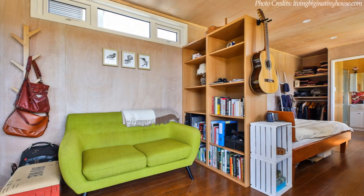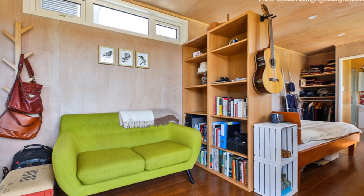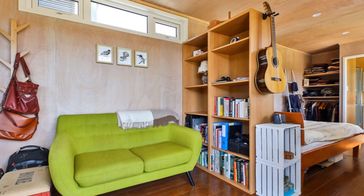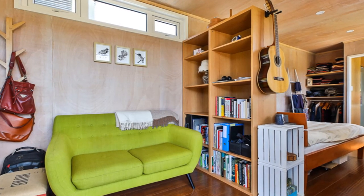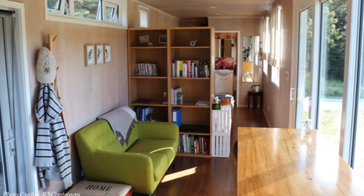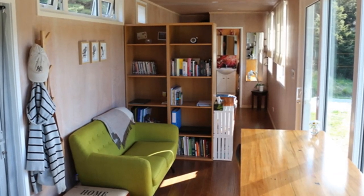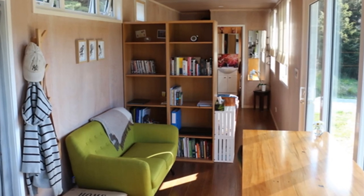Inside, the house is surprisingly posh and stylish with more entertaining space and all the bells and whistles of a traditional home, but with space-saving attributes like pocket doors and big windows for ample daylighting.